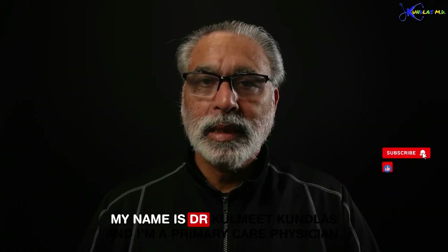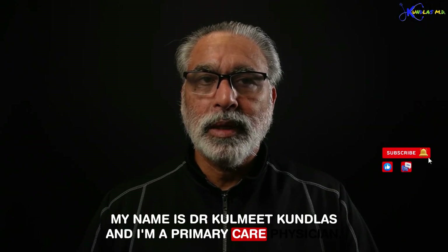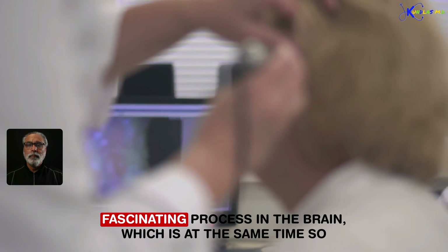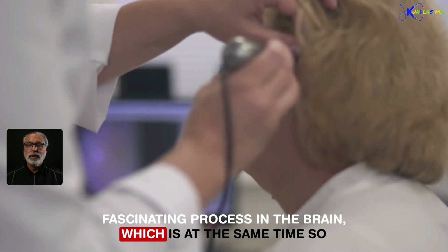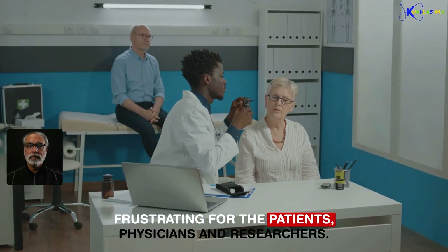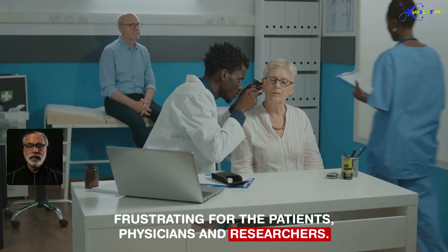My name is Dr. Kulmeet Kunlas and I am a primary care physician. In this informative video we will be discussing the science and processes involved in creating this fascinating process in the brain, which is at the same time so frustrating for patients, physicians, and researchers.